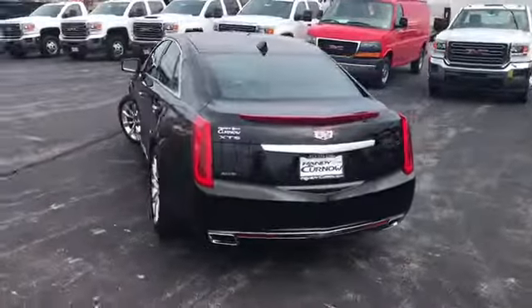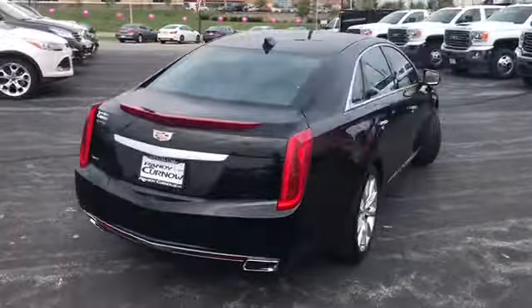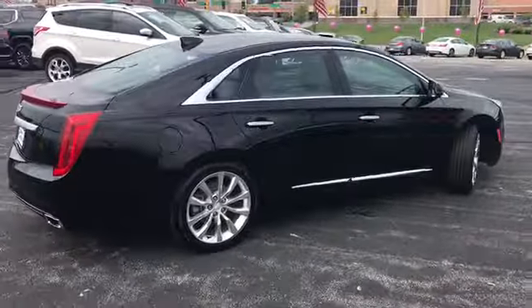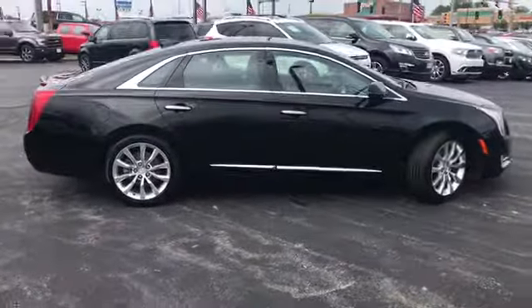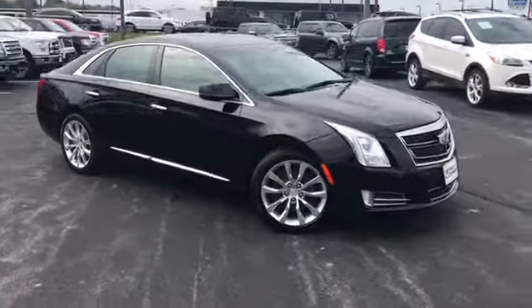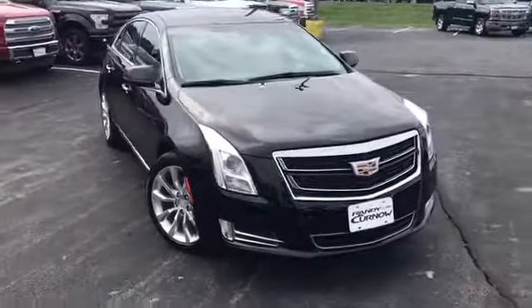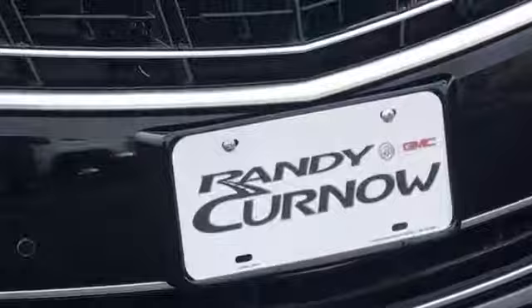That concludes our walk-around video of this 2017 Cadillac XTS all-wheel drive. Randy Kernow Buick GMC is located at 7707 State Avenue in Kansas City, Kansas. Our phone number is 913-334-1166. Hours of operation are Monday through Saturday 9 a.m. to 8 p.m. We'd like to thank you for joining us on this walk-around video tour and we hope to see you soon here at Randy Kernow Buick GMC.